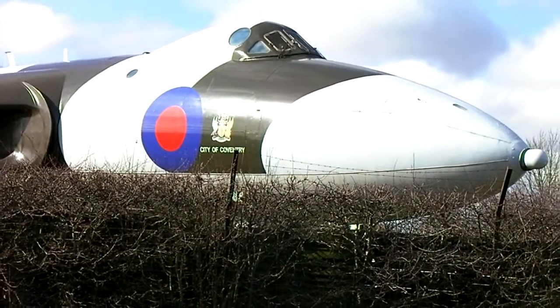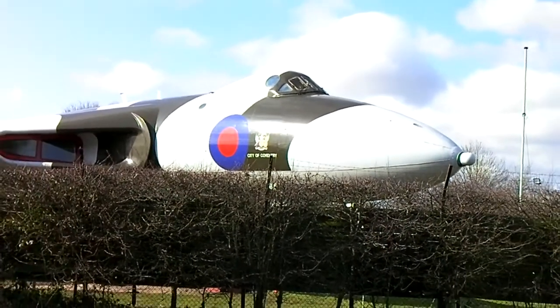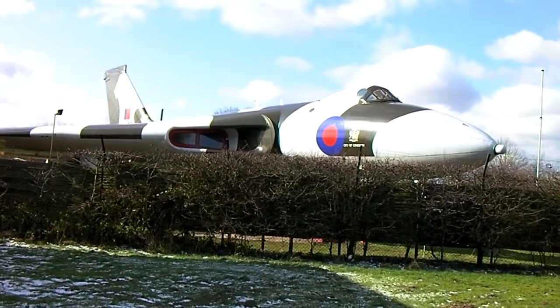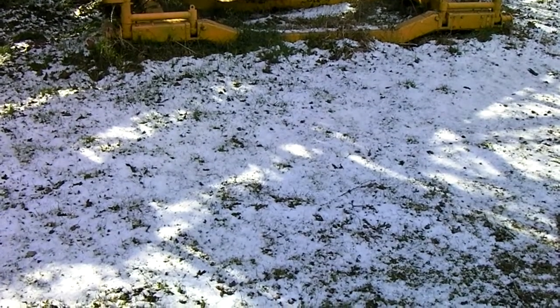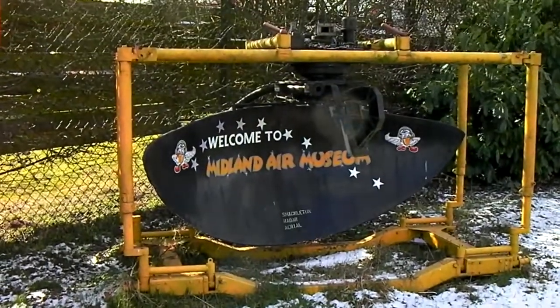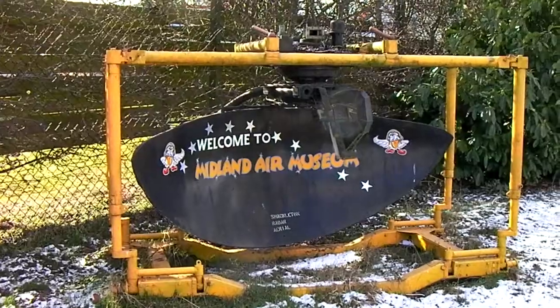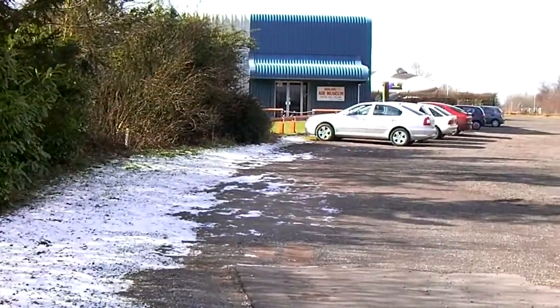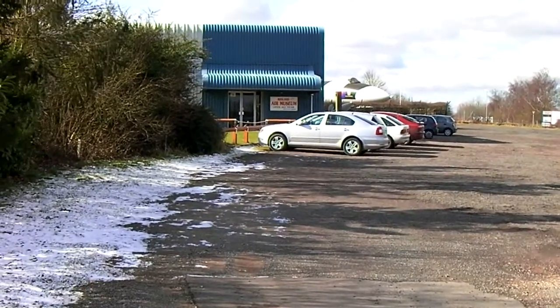Looking resplendent. Yes, more spring snow, and a Shackleton Radar. And just because, well, I like Vulcans. It looks good.